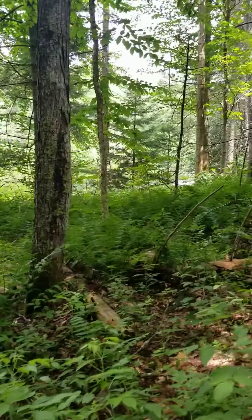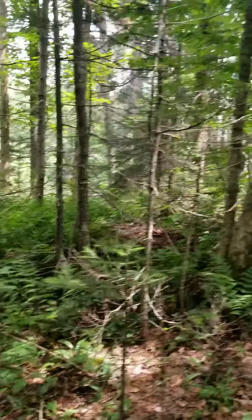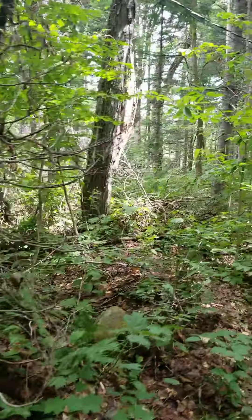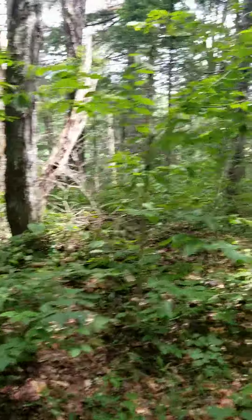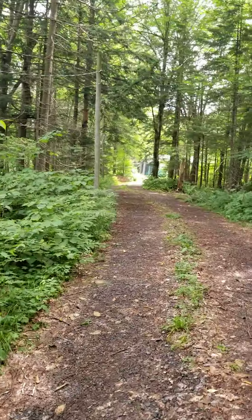As you're approaching the camp, that's the water right there all along the edge of the property, which would all be included. All of this is part of the property. The water's just over that knoll there. Here's the driveway in.